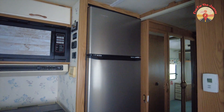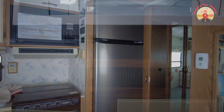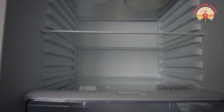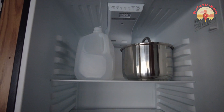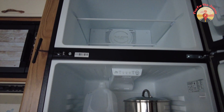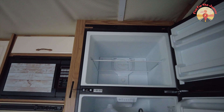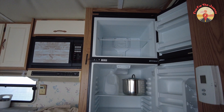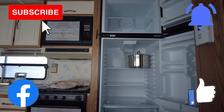We decided to install the 12-volt fridge based on our battery and solar system. This may not be the ideal fridge for you based on your RV power resources. I hope this video is helpful in making your own decision of what RV fridge will work best for you. If you guys have any questions, comments, or just some good information that could help others out, please put it in the comments. And don't forget to hit that subscribe button and stay safe on the road.